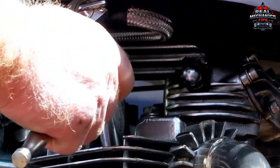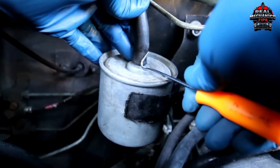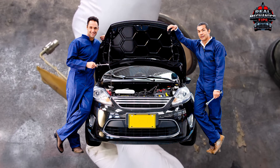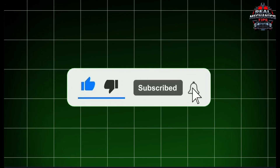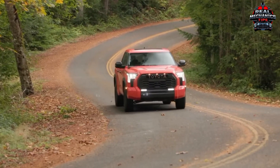There you have it — five stealthy misfire triggers hiding in your engine. Which one's your suspect? Drop a comment and let's troubleshoot together. If the problem persists despite your efforts, it's best to consult a certified mechanic to avoid deeper engine damage. And if this saved your sanity, hit like and share it with a fellow car warrior. Until next time, keep those engines purring.